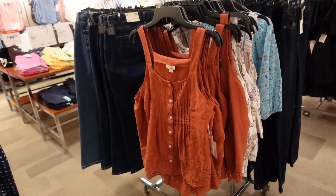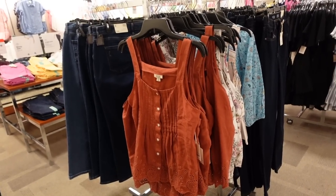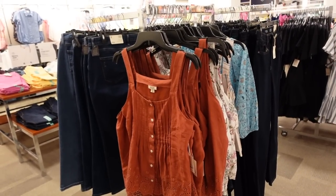Welcome back to my channel. Today we're in JC Penney just seeing what's new. If you like these videos make sure you give it a thumbs up, subscribe if you're new, and let's go shopping.